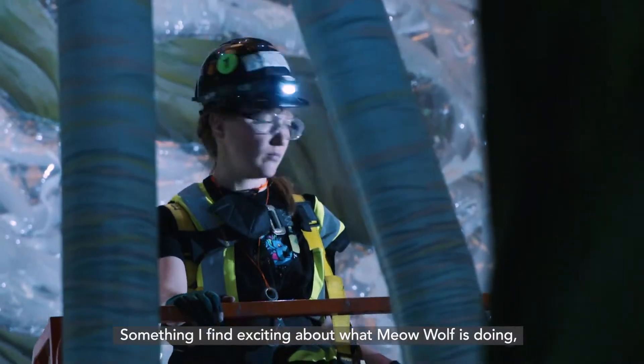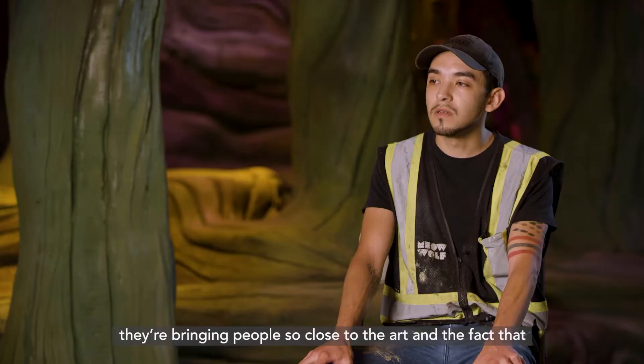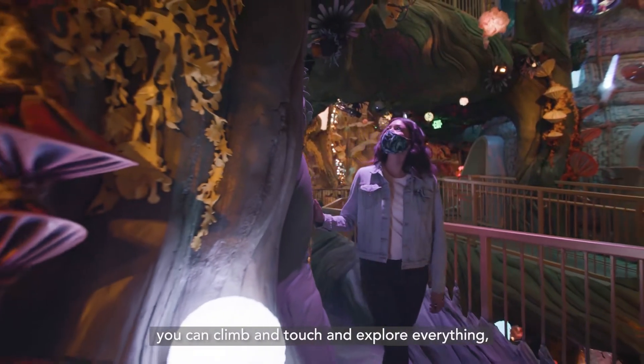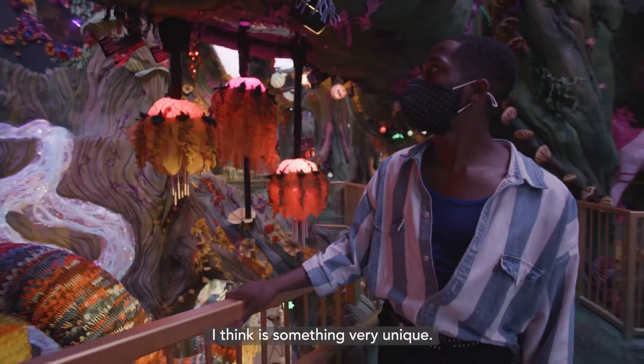Something I find exciting about what Meow Wolf is doing: I think Meow Wolf is very experimental in the way that they're bringing people so close to the art. And the fact that you can climb and touch and explore everything I think is something very unique.